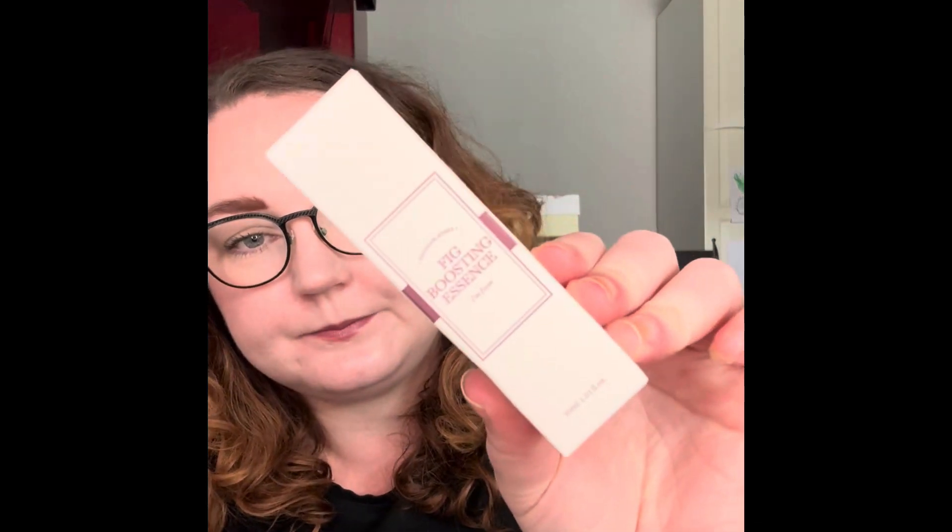Then I have the I'm From Fig Boosting Essence. I bought the smaller size because I'm not sure if my skin will like it, but I'm curious. I've had the I'm From Rice Toner before and I liked that, so I like the brand. Really looking forward to trying this.